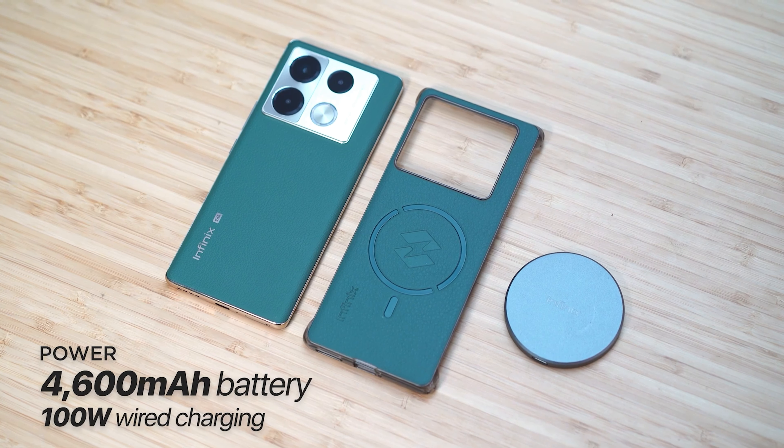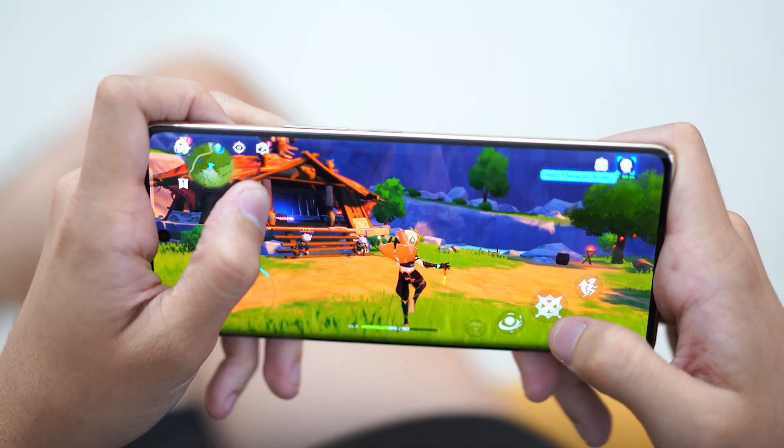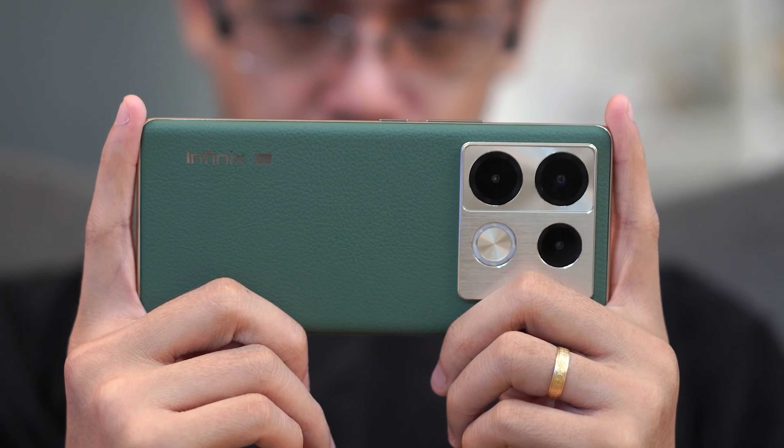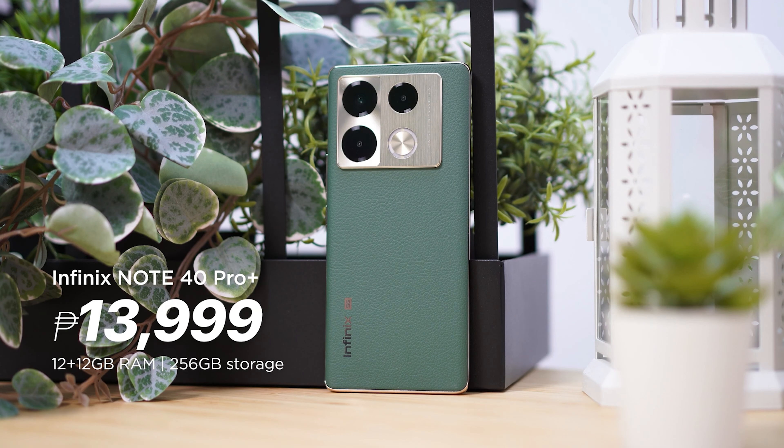With its camera, charging, and performance, this phone is certainly a steal. It covers essentials at a modest price that users can make the most out of. If you want a phone that's reliable and built to last, this is a perfect pickup for 2024. The new Infinix Note 40 Pro Plus 5G Racing Edition also just came out for those who are interested. The phone is priced at 13,999 pesos, available at Infinix Kiosks, Lazada, and Shopee.